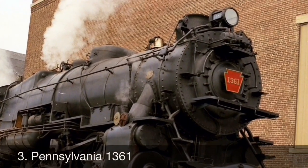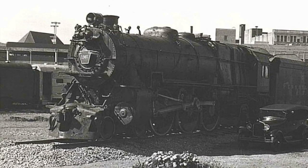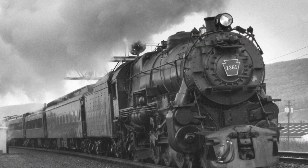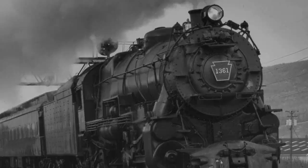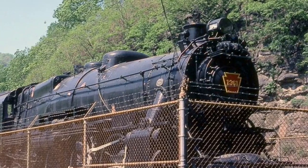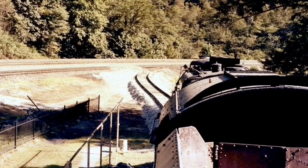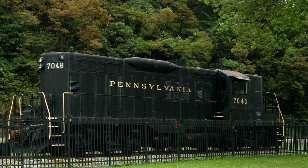Number 3: Pennsylvania 1361. One of only two remaining K4S Pacifics — out of a staggering 425 built — 1361 was built in the Pennsylvania's own Altoona Works in 1918. The locomotive hauled mainline passenger and mail trains until its well-deserved retirement in 1956, clocking an estimated 2.5 million miles during service. On June 8th of the following year, 1361 was dedicated and placed on display at the world-famous Horseshoe Curve in Altoona, Pennsylvania. 1361 sat at the curve until 1985, when it was taken back to the Altoona Works to be restored to running condition. It was replaced at the curve by a former Pennsylvania GP9, number 7048, which still resides at the curve today.